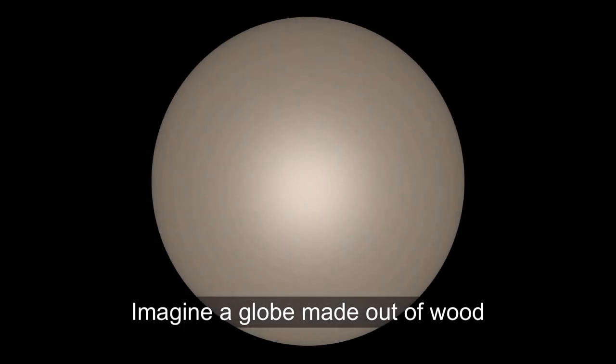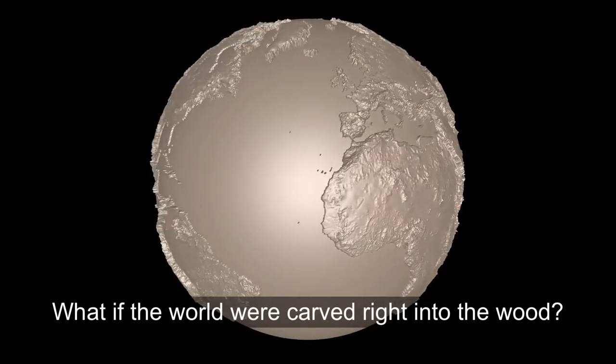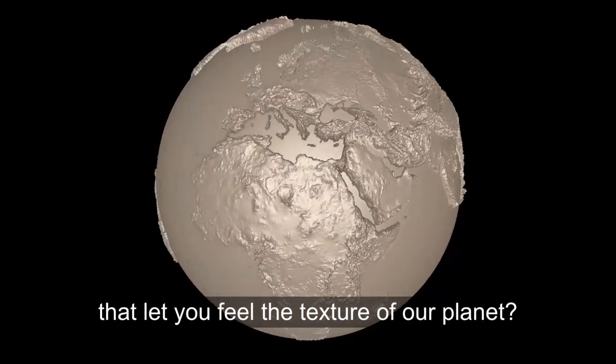Imagine a globe made out of wood. What if the world were carved right into the wood? What if the mountains were fully three-dimensional? What if you had a globe in your hands that let you feel the texture of our planet?